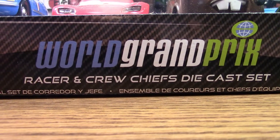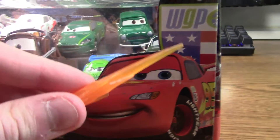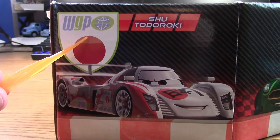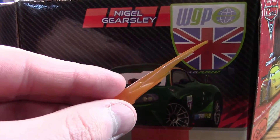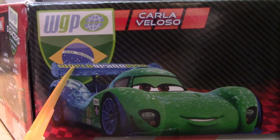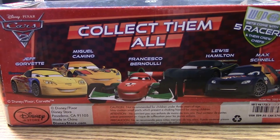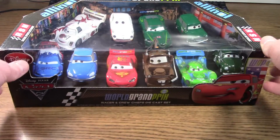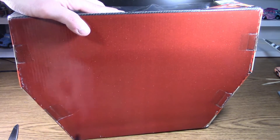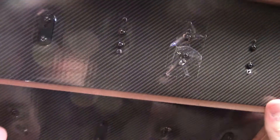It is officially called the World Grand Prix Racers and Crew Chiefs Diecast Set. We also get some cool artwork for Lightning McQueen, the World Grand Prix logo, and the American flag. Around the side we see Shu Todoroki with the Japanese flag, Nigel Gearsley and the British flag, Raul Caroule and the French flag, Carla Veloso and the Brazilian flag. On the back you can see all the other World Grand Prix racers available in the other 10-pack. Now let's take these diecasts out — they're all secured with screws on the bottom.